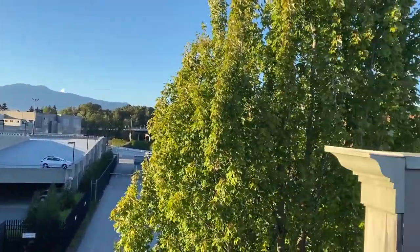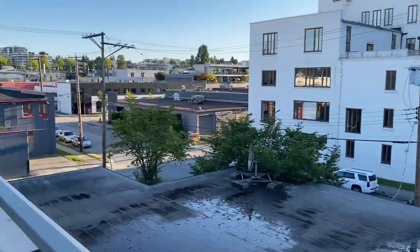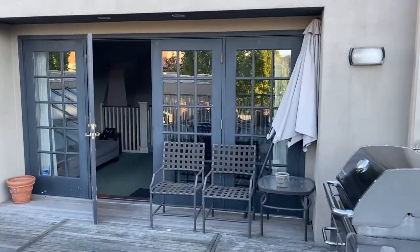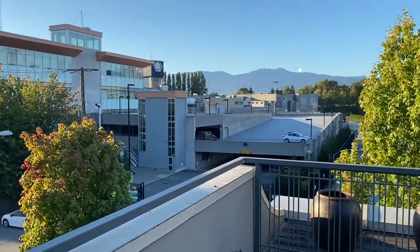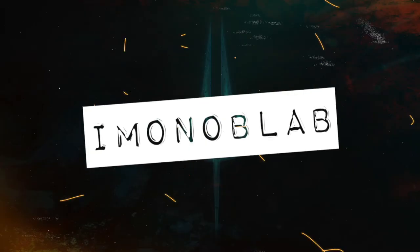My absolute favorite studio in the entire world that I've recorded in to date. I love it and it's pretty awesome. So there it is guys — a tour of the Armory Studios in beautiful Vancouver, BC. Stay posted for another Amano Blab next week. Amano Blab!